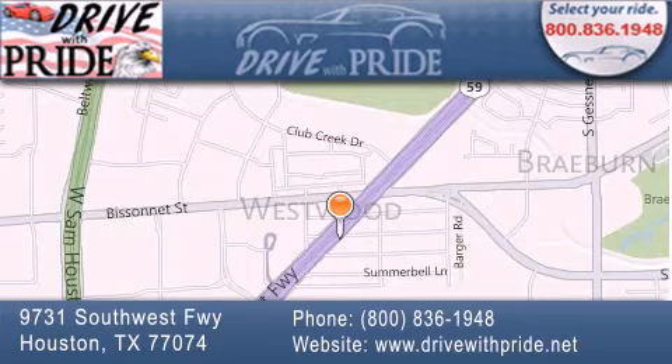If you have any questions, please visit our website, give us a call, or stop by our dealership. We are conveniently located at 9731 Southwest Freeway, between Bisonette and Beltway 8. We look forward to serving you.